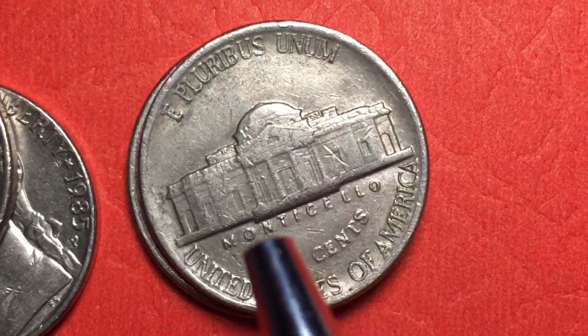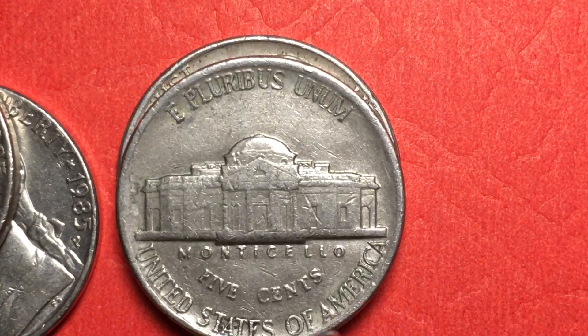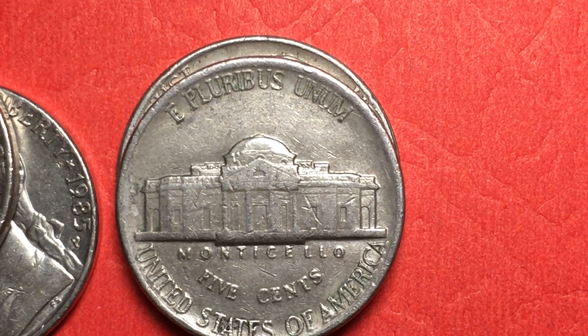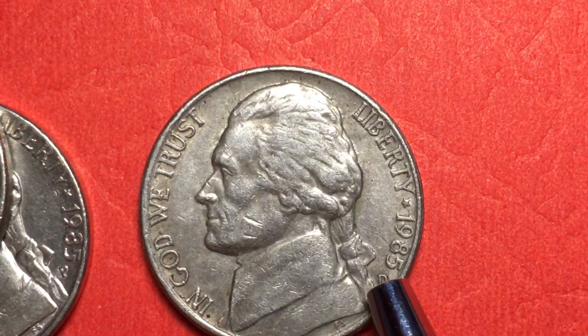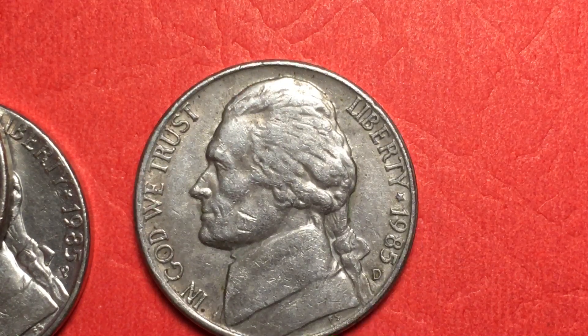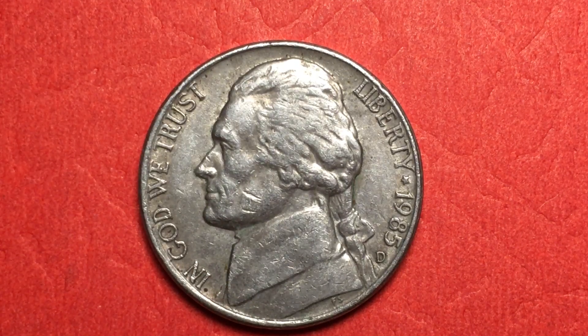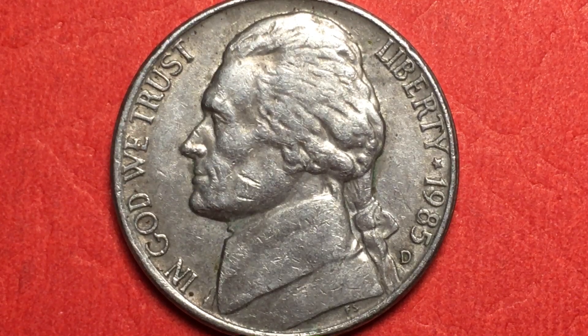If we turn it over to the back, we see 'E Pluribus Unum,' Monticello, 'Five Cents,' and 'United States of America.' Now, in 1985 they did do proof coins at the San Francisco mint — they made 3.3 million proof coins. Those will have an 'S' mint mark and a much different finish: incredibly shinier, more polished, and more defined. That's all we have today from the DC Coin World International Coin Channel. Have a great day, and we'd love to have you leave comments and subscribe if you like U.S., international, and world coins.